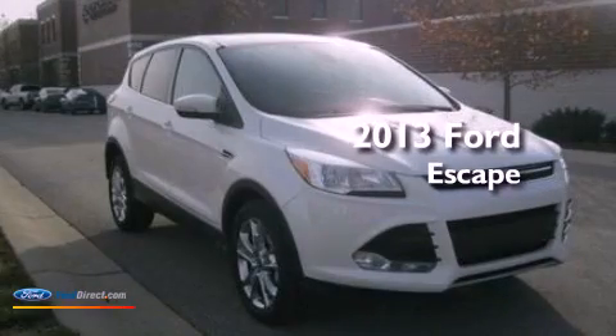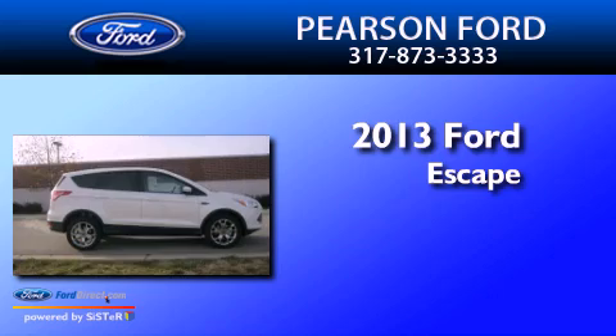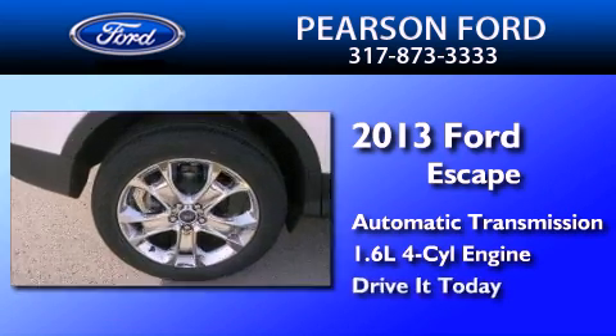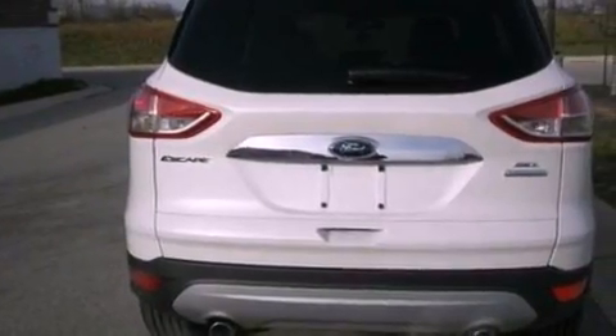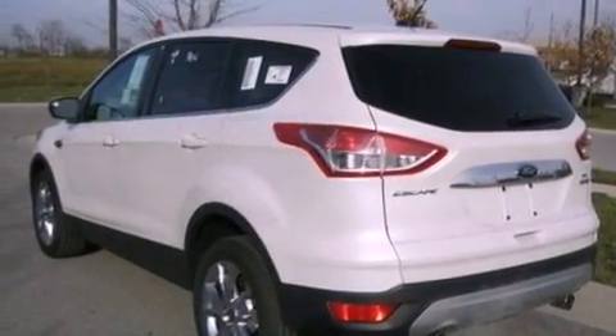This is a brand new 2013 Ford Escape. This crossover has an automatic transmission and an inline four-cylinder engine. Its top features include an intercooled turbocharger, traction control and stability control systems, nine strategically placed speakers, XM satellite radio, big 18-inch wheels, and a tire pressure monitoring system.